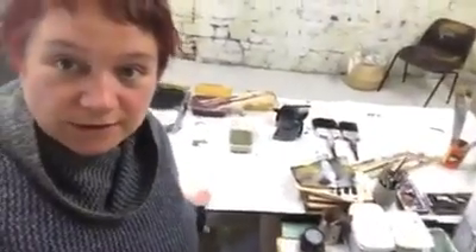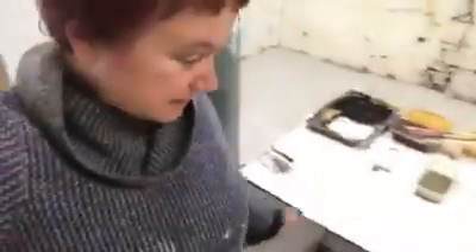We still have a big desk in the center of the room, just like how I work in my other studio. I like to have my paints, brushes, and everything spread out. This wonderful desk was already here. Again, I've got paper on it to protect it.